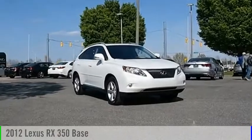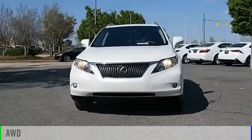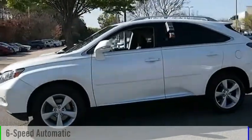Come test drive the 2012 RX350. This vehicle is powered by an all-wheel drive, six-cylinder, 3.5-liter engine, and comes with a six-speed automatic transmission.